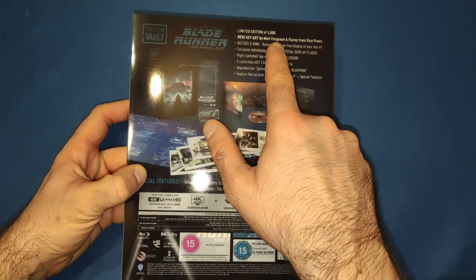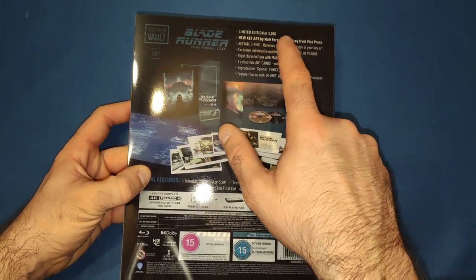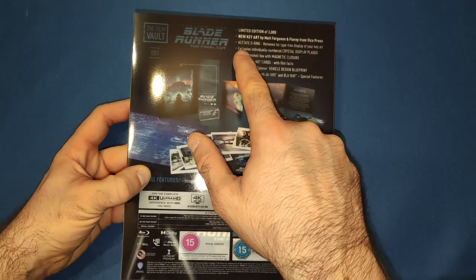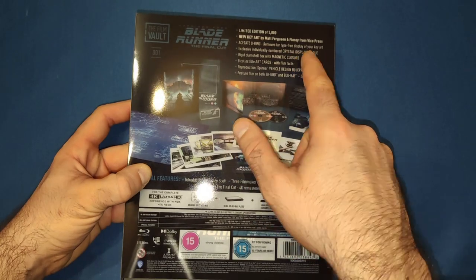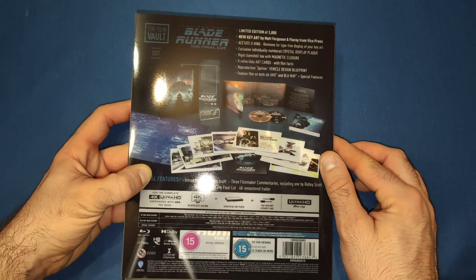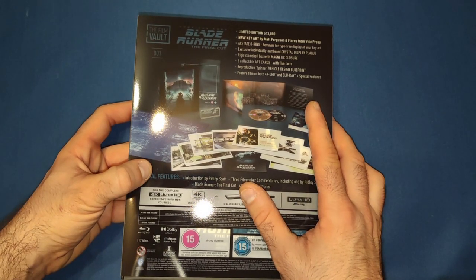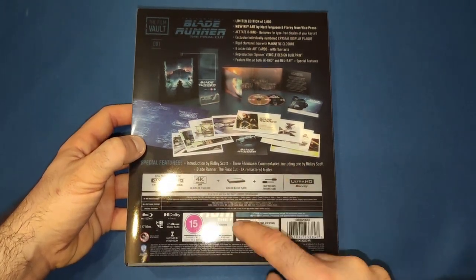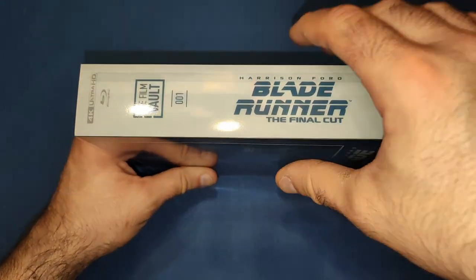On the back of the box we've got all the contents listed. It's limited to 3,000, with new key art by Matt Ferguson and Florey from Vice Press — very good artists. You also get an acetate O-ring, an exclusively numbered crystal display plaque, a rigid clamshell box with magnetic closure, eight collectible art cards with film facts, a reproduction spinner vehicle design blueprint, and the feature film on both 4K and Blu-ray plus special features.